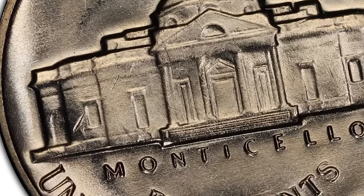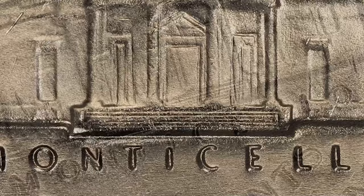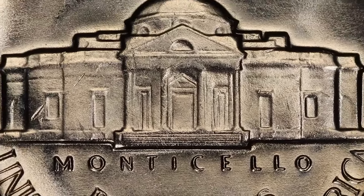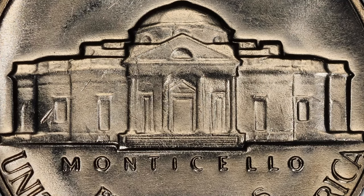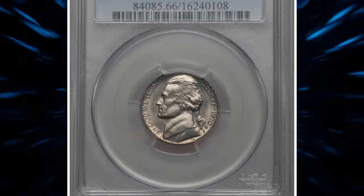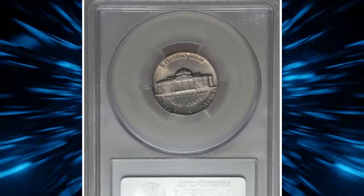For collectors, the 1970 Jefferson nickel presents several interesting aspects. The most prized examples are those with full steps on Monticello's reverse, meaning that all six steps are fully struck and visible without any interruptions. This feature is particularly difficult to find due to the shallow nature of the design and wear over time.